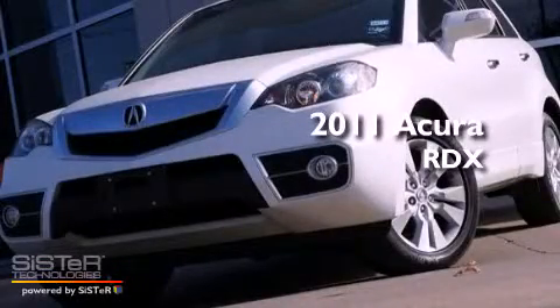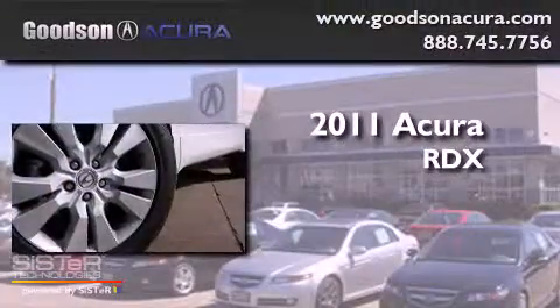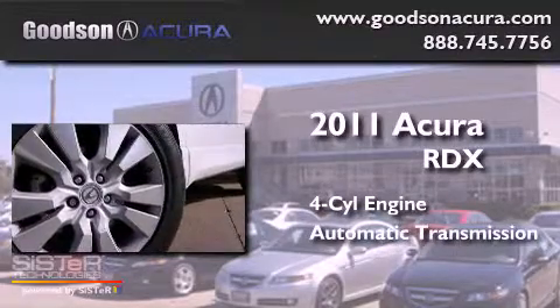This is a 2011 Acura RDX. It features a four-cylinder engine and an automatic transmission.